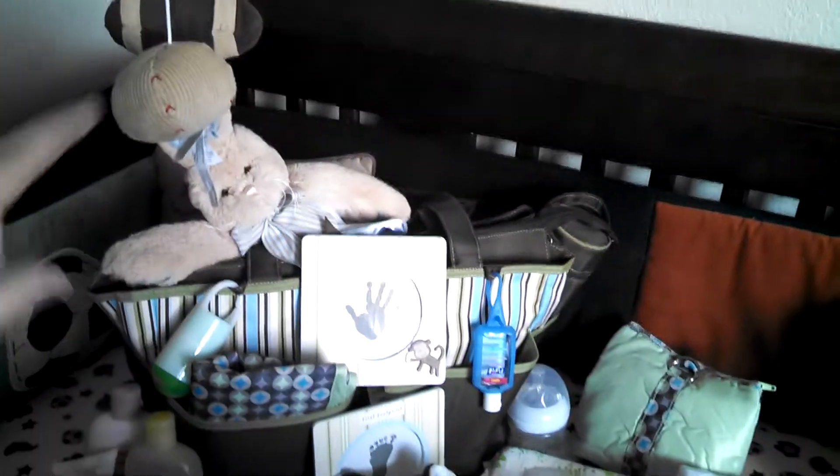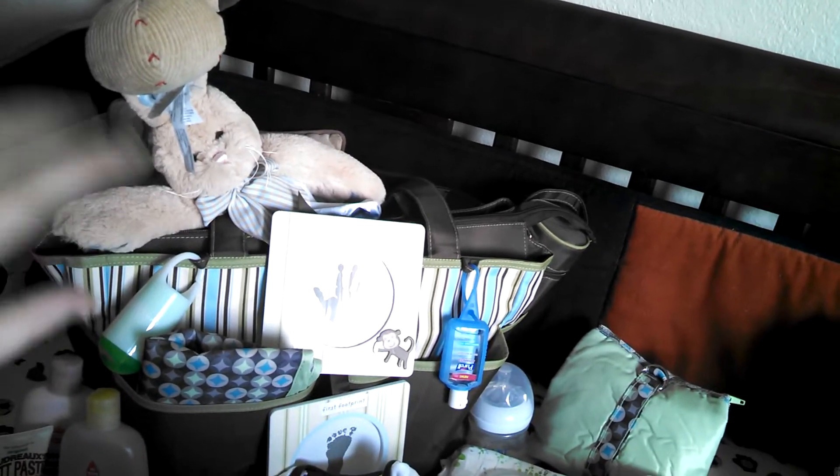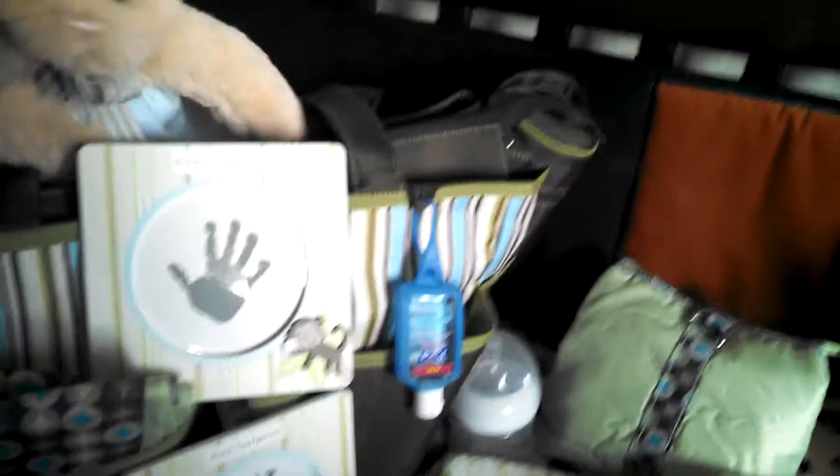Over here is my big diaper bag. Right here we have his first bear toy — it's really cute. My aunt actually customized it; it has Tatum's name on it. Super adorable. Little blanket. Stuffed animal.